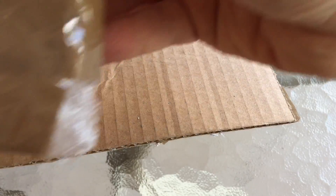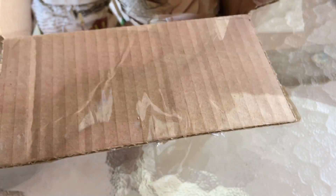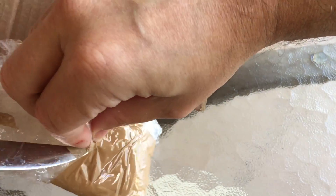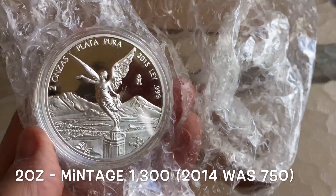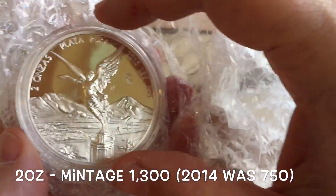The two ounce has proved to be the key coin in the set in many ways — the mintages are actually lower for the two ounce than the five ounce. There are 1,300 of the two ounce this year, of which 250 were in the seven-coin set. From what I can see reading up on Libertads, the market has started to take off on these coins and the numbers of people collecting them has risen hugely since 2013.